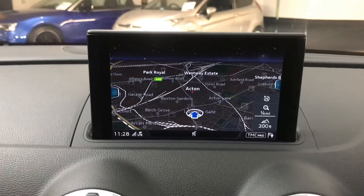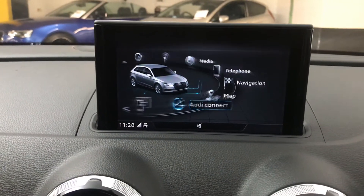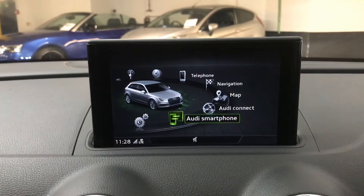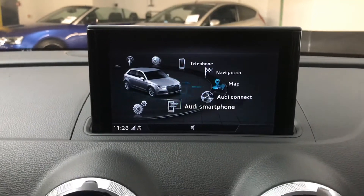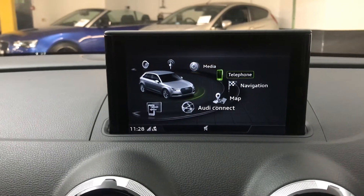On the screen we've got a colour sat-nav — it's a very easy to use sat-nav system, very good and always up to date. Got Audi smartphone integration, so that's your Apple and Android CarPlay, so you can put your phone screen on the screen in the car. Or if you prefer just to have your music and calls come through, you can do that via Bluetooth as well.